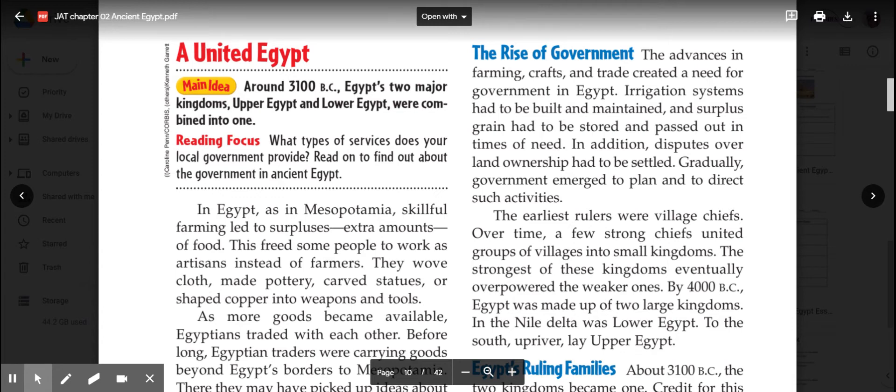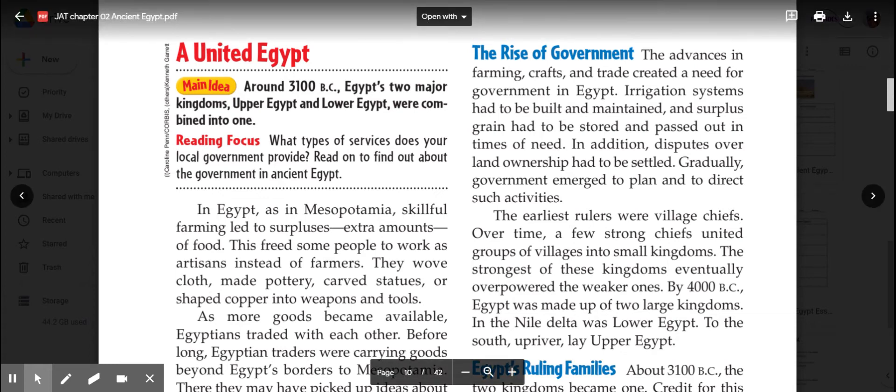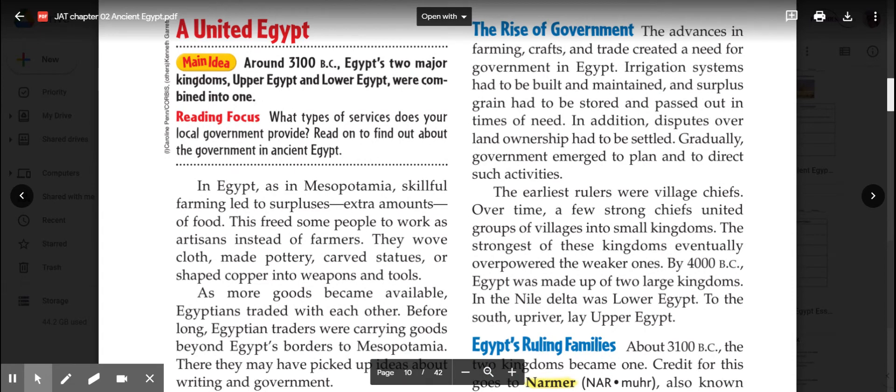The rise of government: the advances in farming, crafts, and trade created the need for government in Egypt. That's an important point—it's going to answer a question for us, so make sure you pay attention to that one. Remember, for ancient Egyptians, the flooding of the Nile was very important. So if irrigation systems weren't maintained or weren't built properly, it could affect all of the farmers.